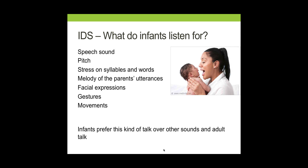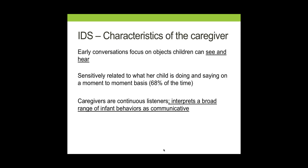When we think about characteristics of the caregiver, it's not necessarily only about the vocal or prosodic quality of speech — there are other things going on. For example, caregivers will often focus on objects that children can see and hear. We know that as children get older, this actually changes. Also think about how it relates to what we spoke about earlier regarding the development of decontextualized language. Even as children get older, the language of caregivers is often referring to what the child is doing or saying. The caregiver interprets what the infant is doing, and their speech is often contingent upon what the infant is doing, whether it's interpreted as being intentional or not.